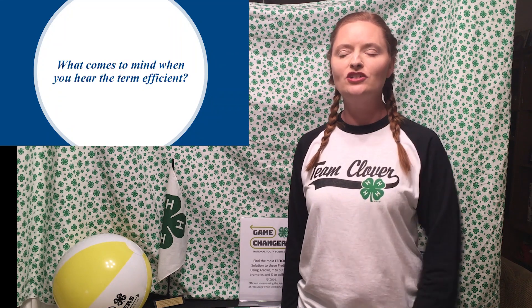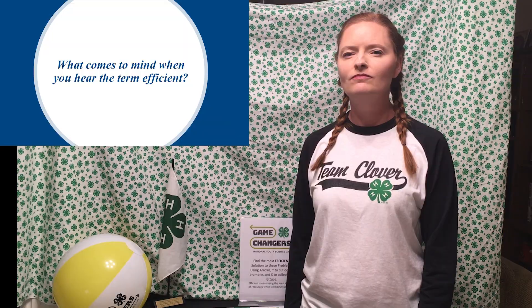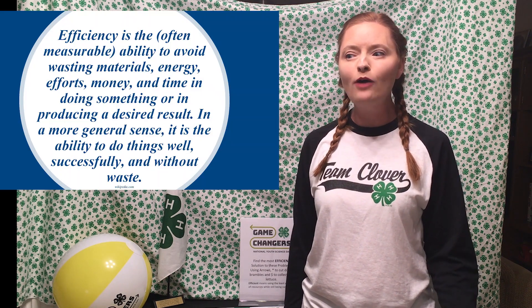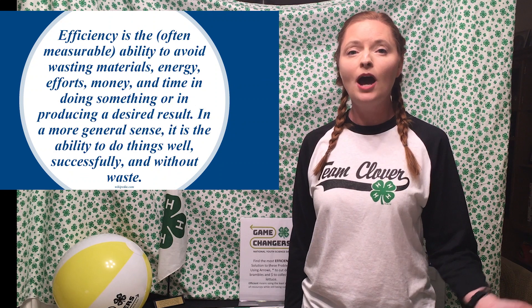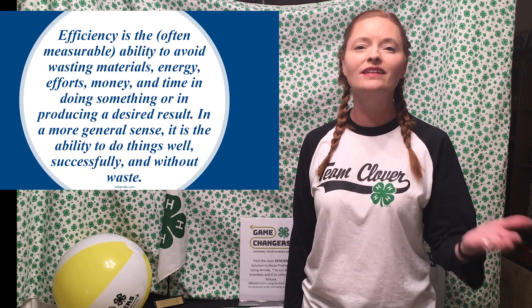So my first question — what comes to mind when you hear the term efficient? I'm going to give you a few seconds to think about that. Efficiency is the ability to do things well without waste. It can be accomplishing a task successfully and making sure that you do it with the least amount of effort or the least amount of resources. You're going to need to know the term efficient to successfully hack your harvest in today's board game.